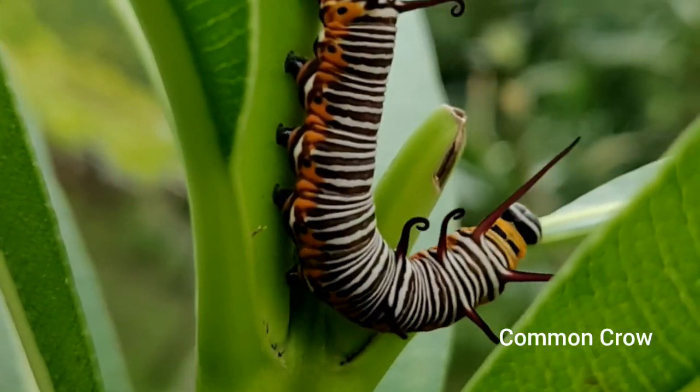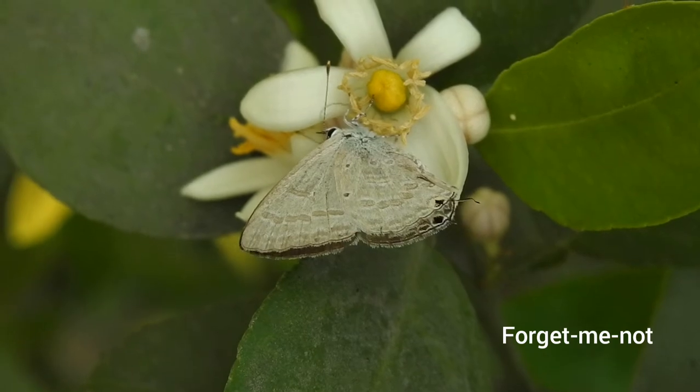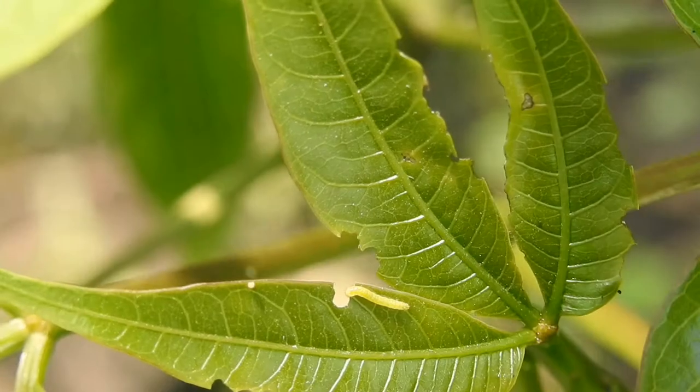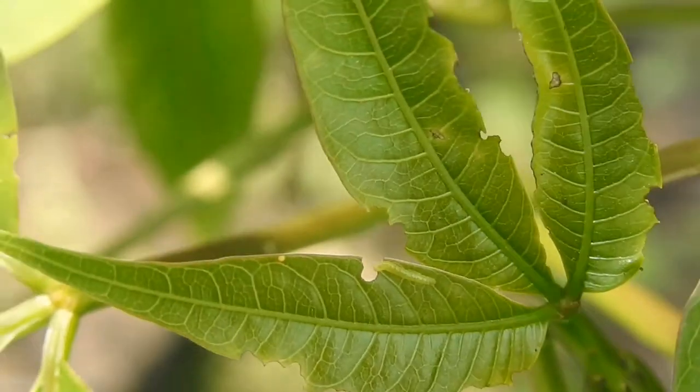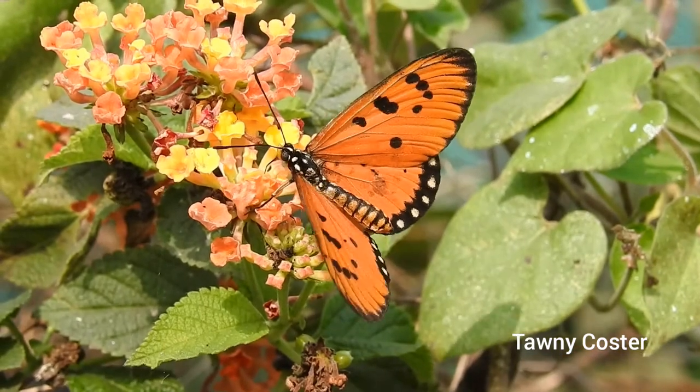The correct plants. Caterpillars generally feed on leaves while the butterflies feed on flower nectar. Thus a butterfly garden typically needs two kinds of plants: one is the host plant, which is the food source for the caterpillars, and the other is flowering or nectar plants, which is the food source of most adult butterflies.